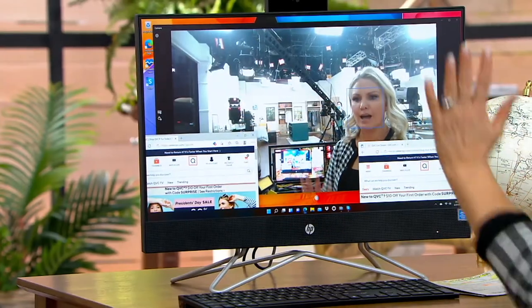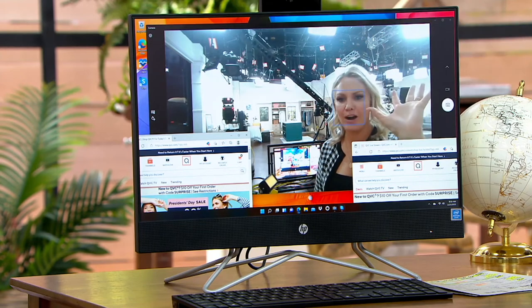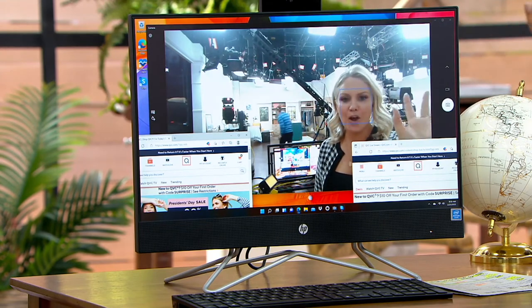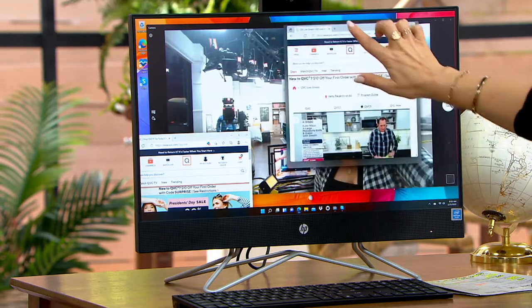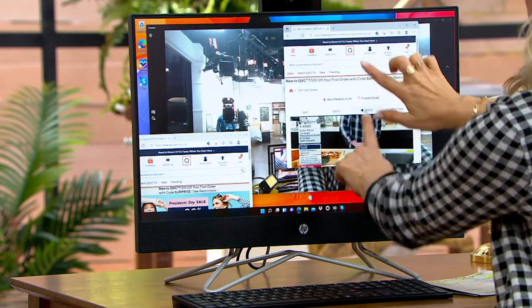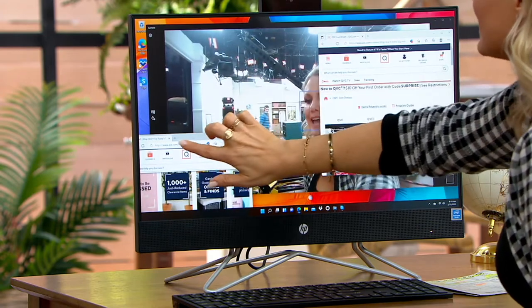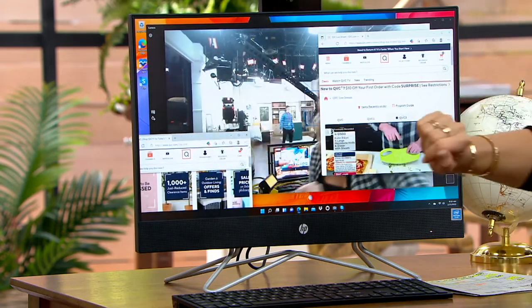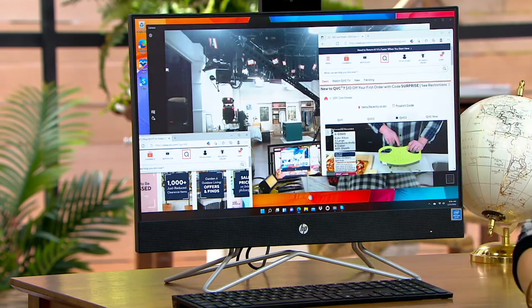One desktop — I see you right now — because this is what we're doing: we are zooming and having calls with our friends and family, but then you want to shop at the same time, do it like it's on your phone, and stream movies. This is the way you do it on an HP touchscreen all-in-one.